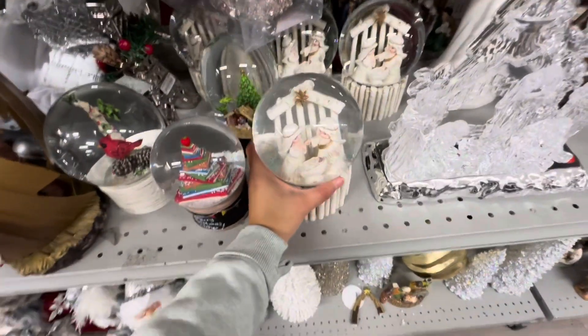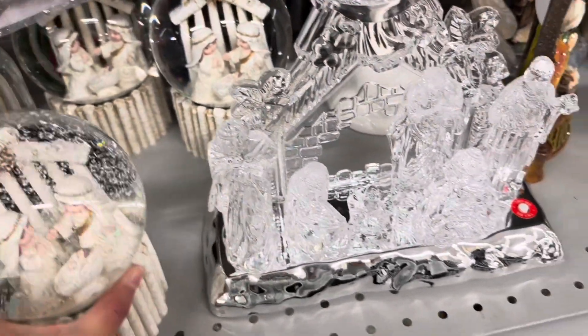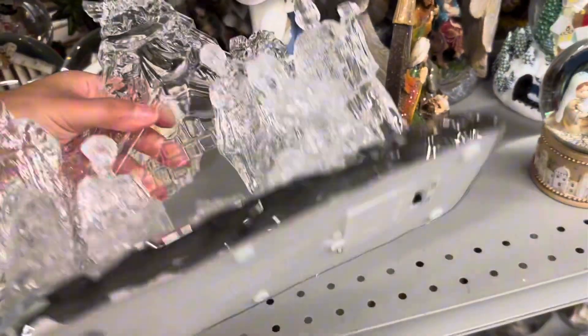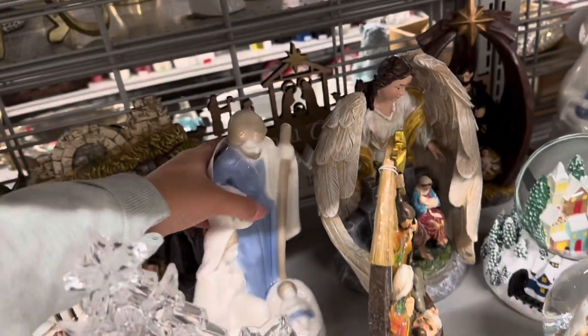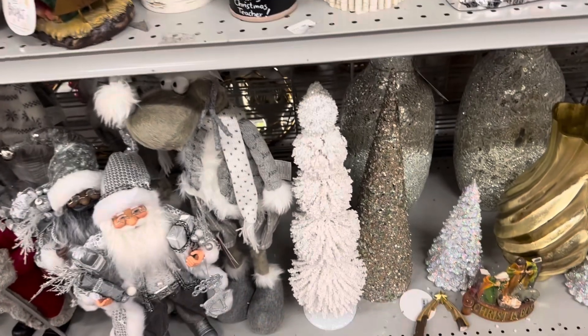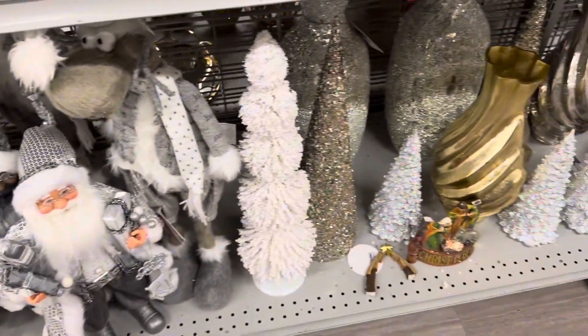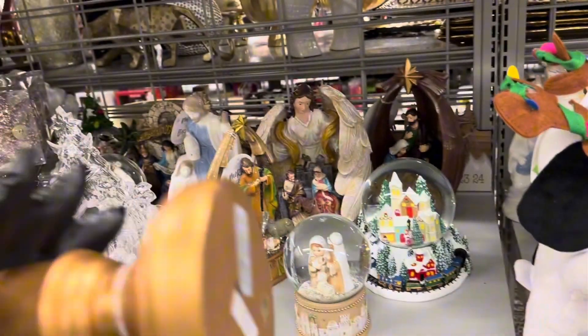Here's some more nativity sets and little snow globes — this one's $14.99. And here's this acrylic nativity set that lights up, and this one is $12.99 as well. Look at this really pretty black Christmas tree, it's really heavy — this one's going for $12.99.